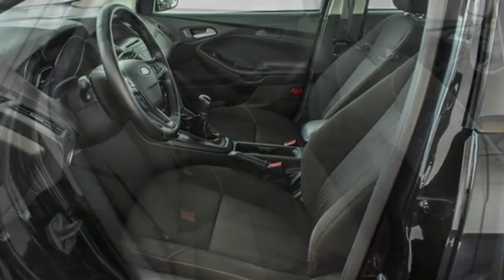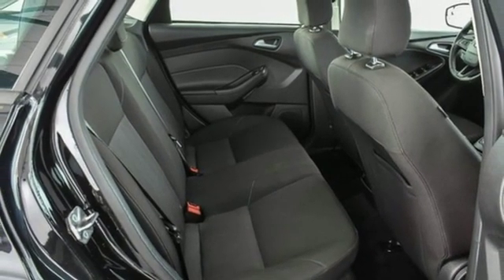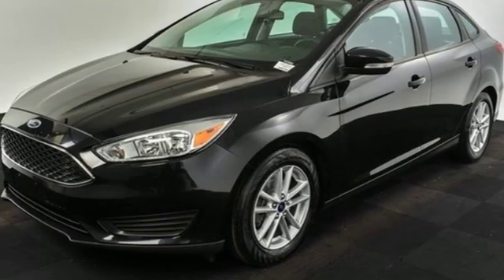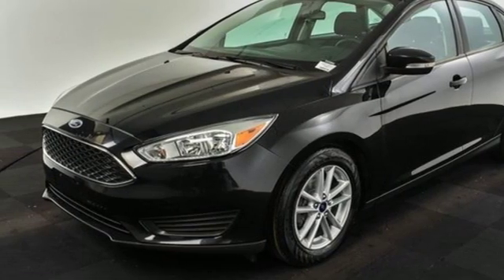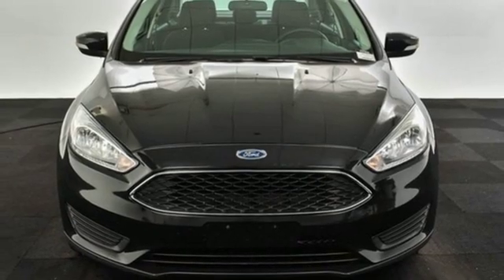Inline 4-cylinder engine, active grille shutters, gas pressurized shocks, and manual transmission. Built on tradition. Built to last. Ford. The time is now. See it for yourself today.